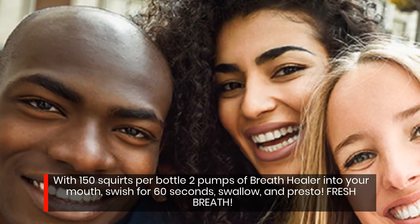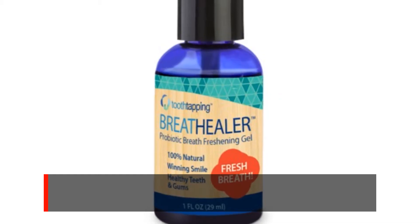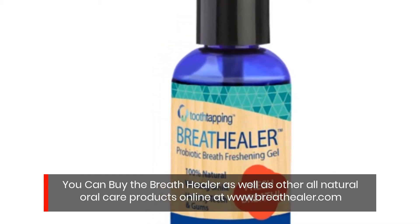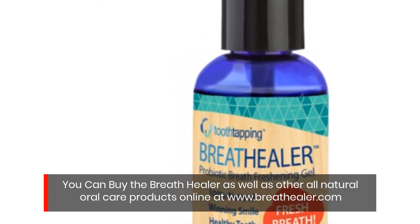Two pumps of Breath Healer into your mouth, swish for 60 seconds, swallow, and presto. You can buy the Breath Healer as well as other all-natural oral care products online at www.breathhealer.com.